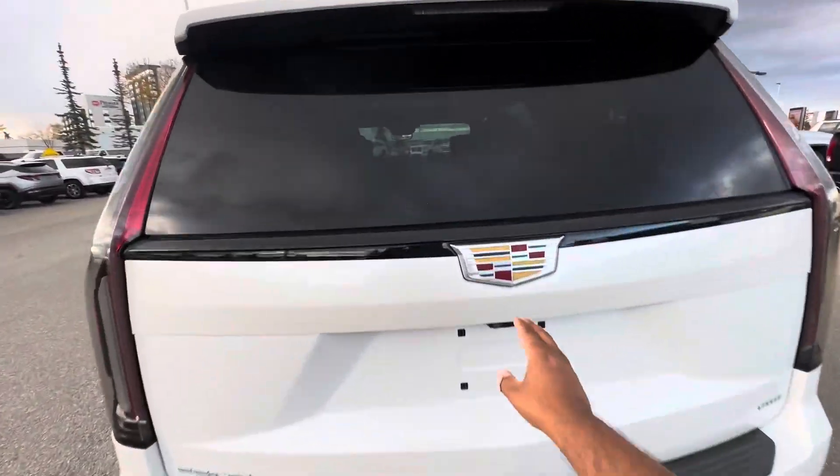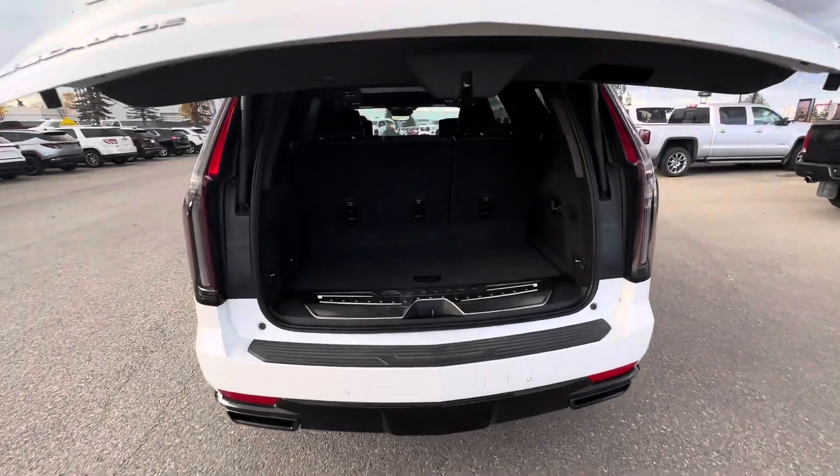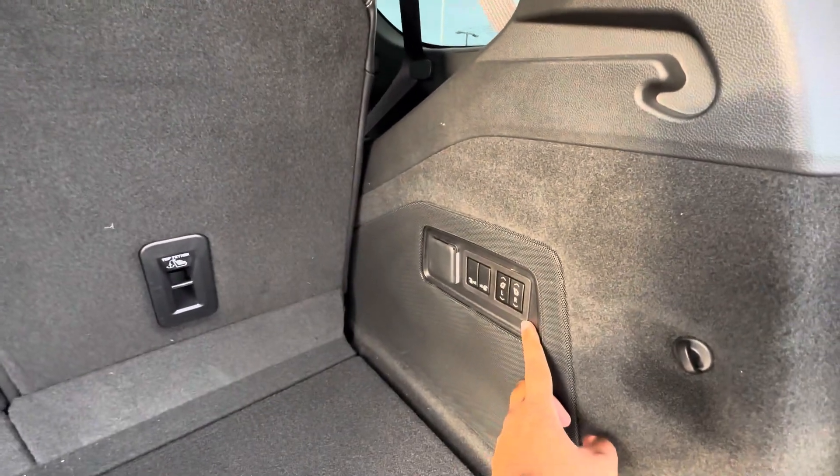Back here, there's generous cargo room behind the third row, and it's power operated as well — auto folding.